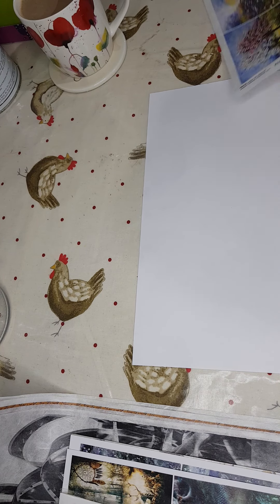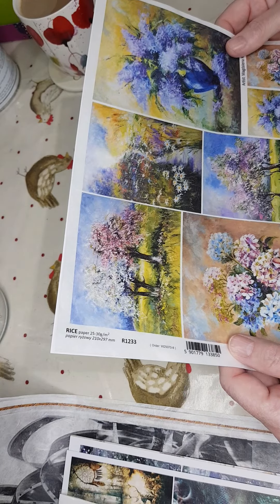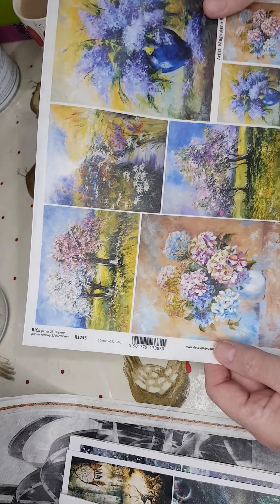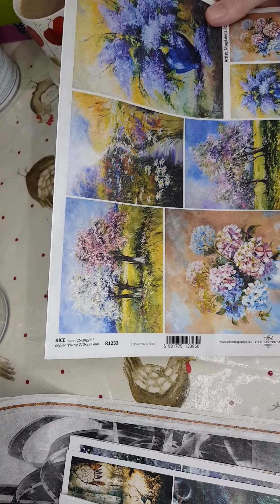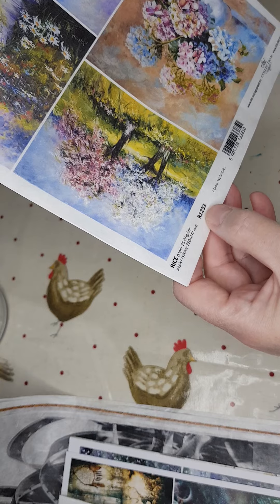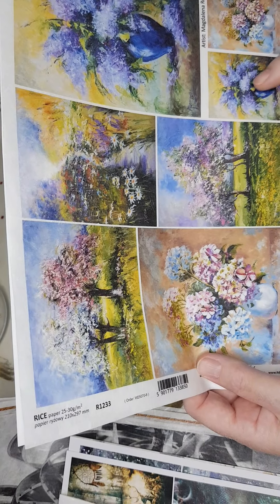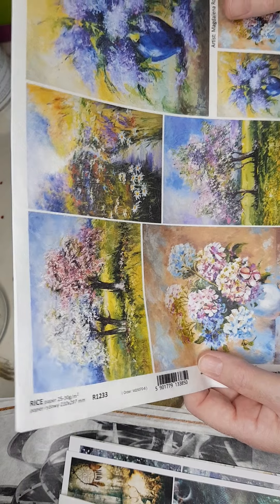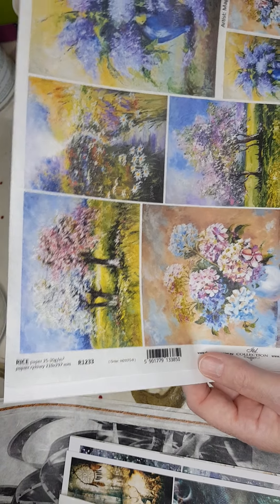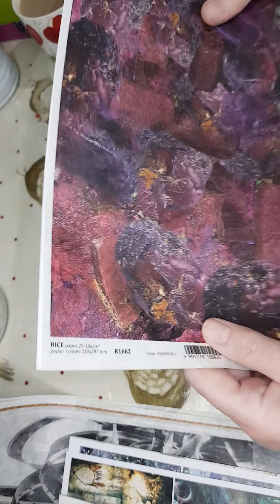I've only got one sheet of each of these because they are copyrighted and I don't know how popular they're going to be. This one I absolutely love — the number is R1233. Another really pretty floral, absolutely stunning, really strong colours. Again that one's copyrighted so only for personal use.